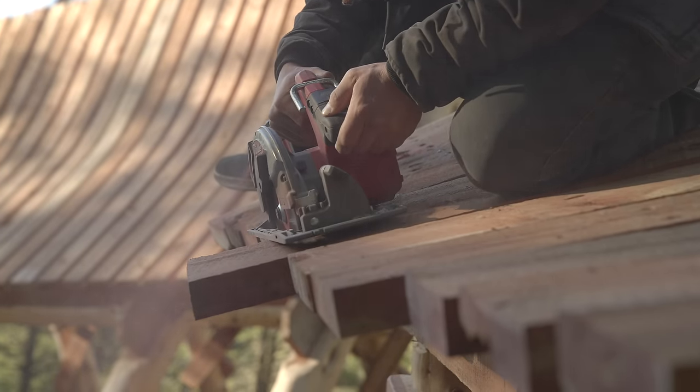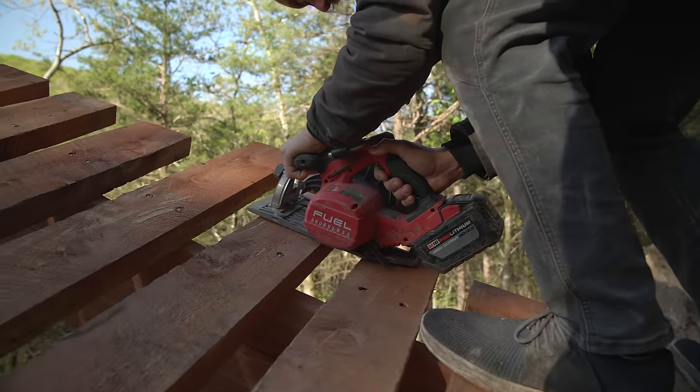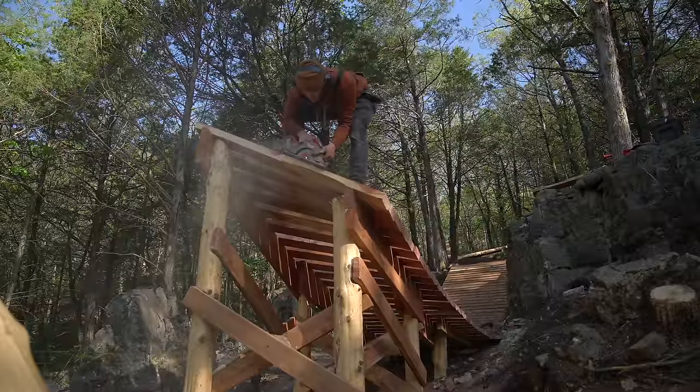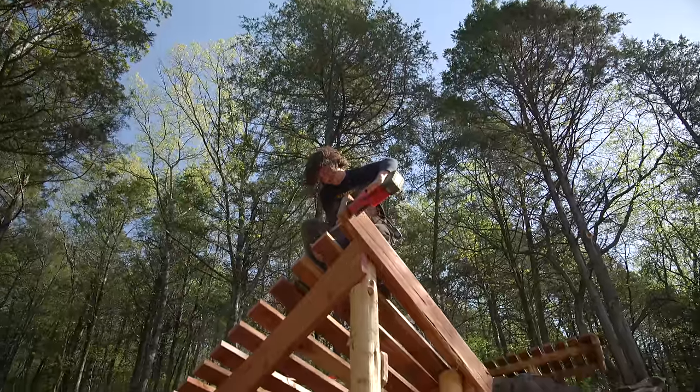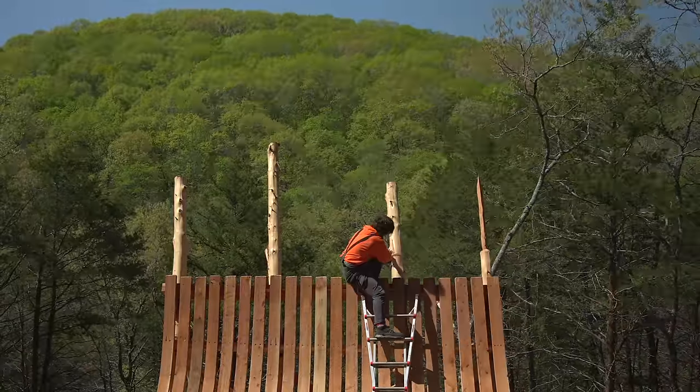All that was left now was to clean up all of our edges on the decking, install one more lightning bolt, and then test this thing.